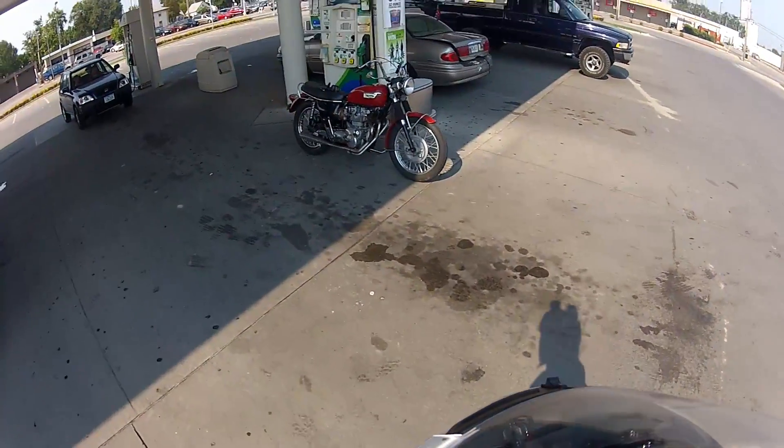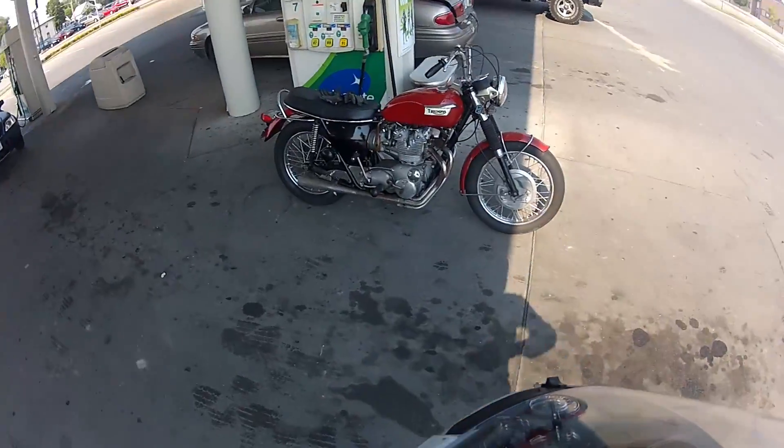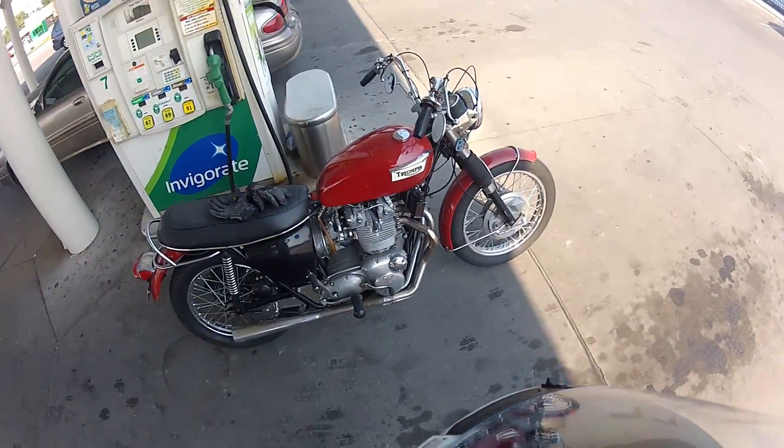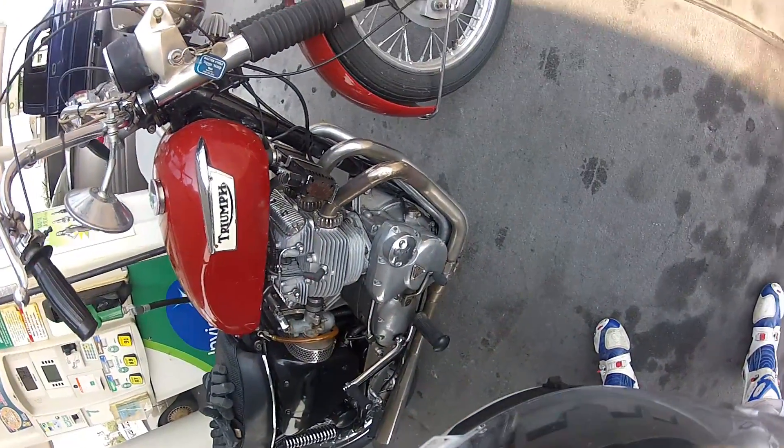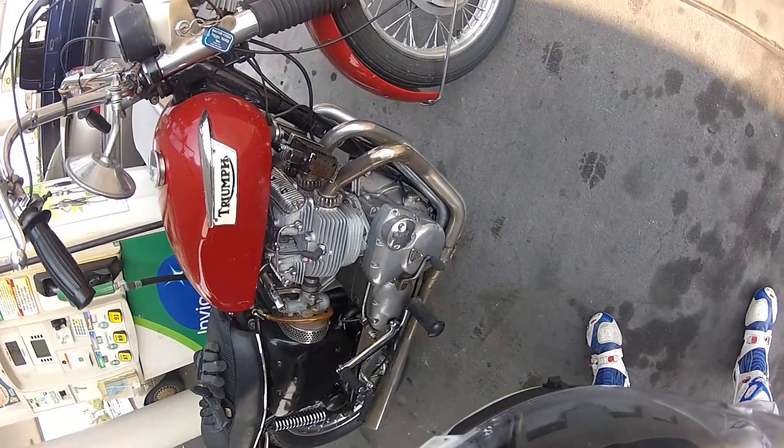All right, here it is. He says it's a 69 Triumph Trident. And if you look right there, it's got three exhaust pipes — it's got three cylinders.